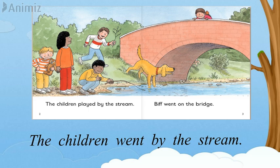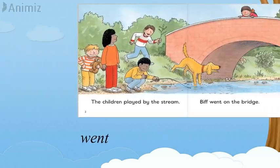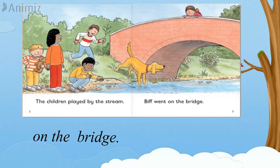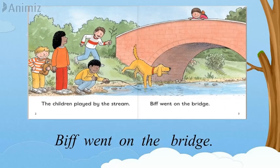Now let's start reading page three. B-E-F — went. W-E-N-T — went. O-N — on. T-H-E — the. B-R-E-J — bridge. Here D and E, they both are sleeping, and G is making the sound. It's a trigraph — three letters with one sound. Try it another time: B-R-E-J — bridge. Let's read the page together: Bef went on the bridge.